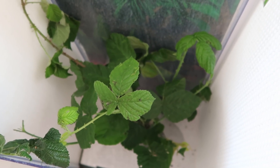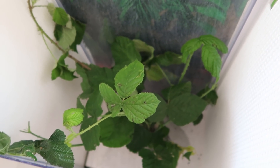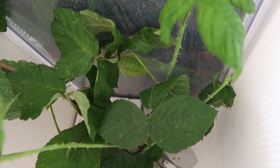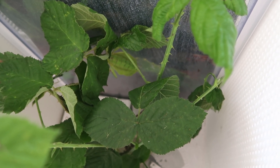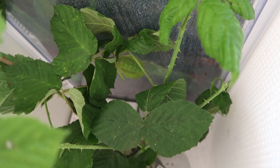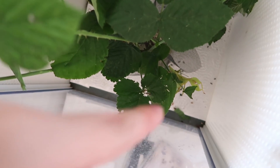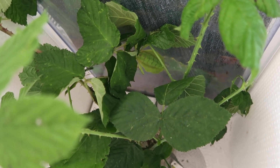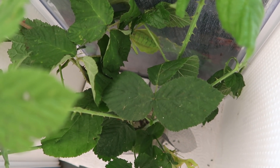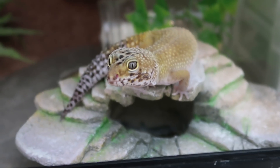I might as well give you an update on the leaf insects too. They're doing well — they're still laying eggs. Between the two females I counted about 500 eggs, which is absolutely insane. Some people who bought eggs back in January have had them start to hatch, which is so exciting. I think mine have about a month more to go. Unfortunately, one of the males passed away — they only live about six months — but we still have two females and two males, and hopefully some babies very soon.